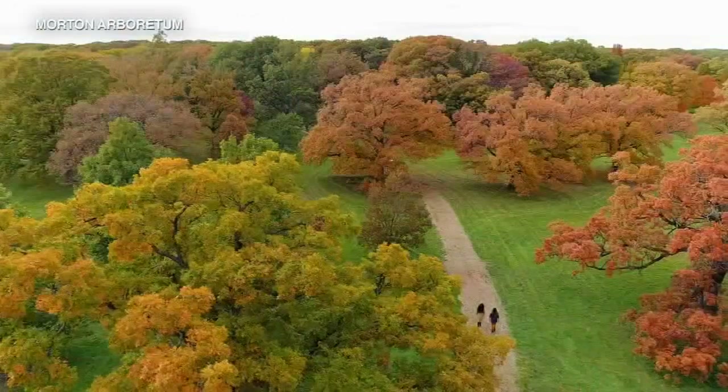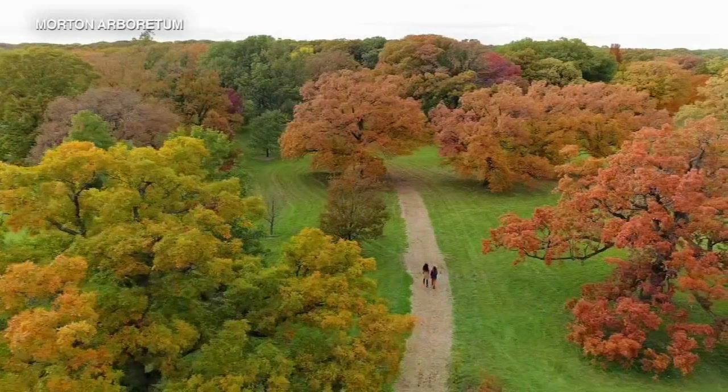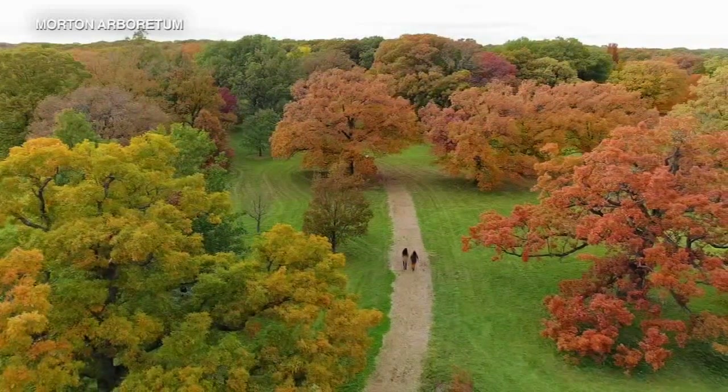Get out and explore your neighborhood. Trees that are growing healthy and receiving lots of light will tend to be the ones with the most vibrant color. So it's a great opportunity to just walk down your block or walk over to the nearest park and see what's going on.